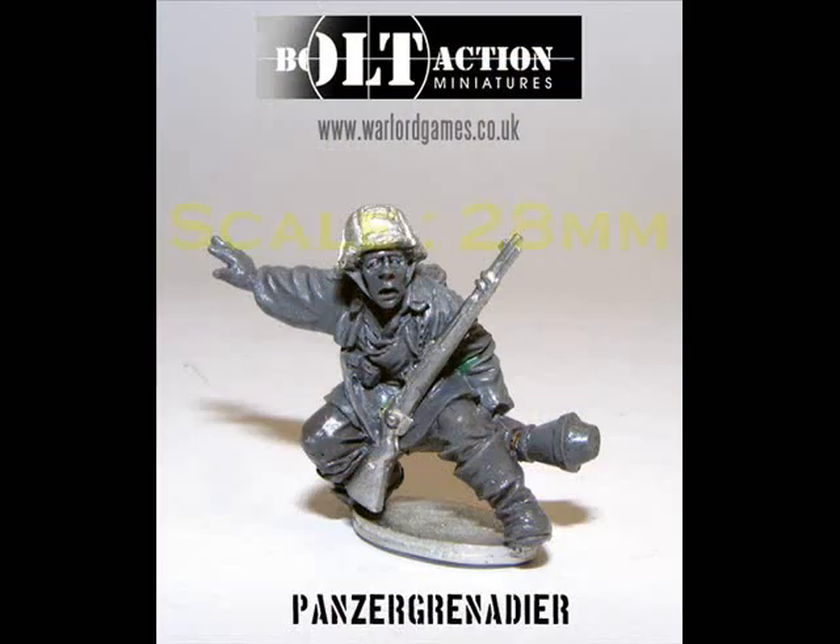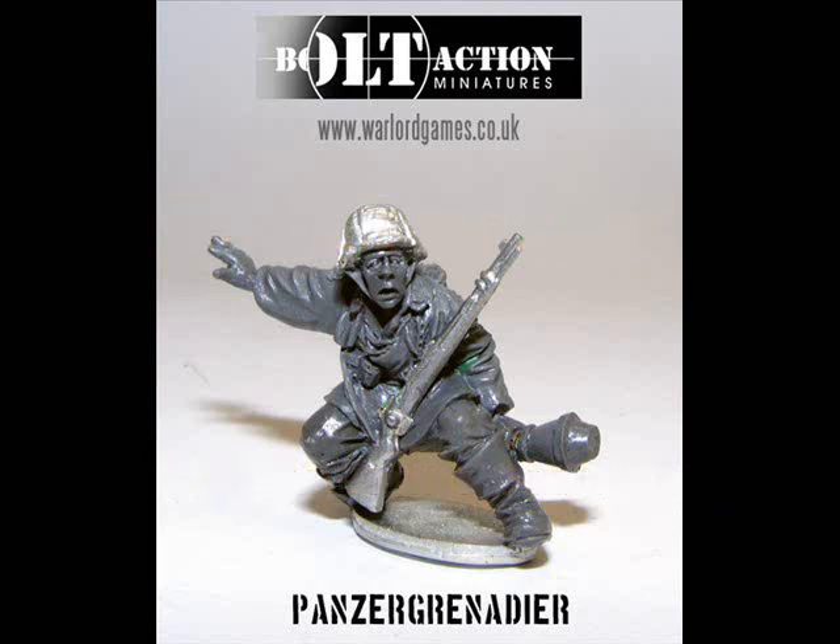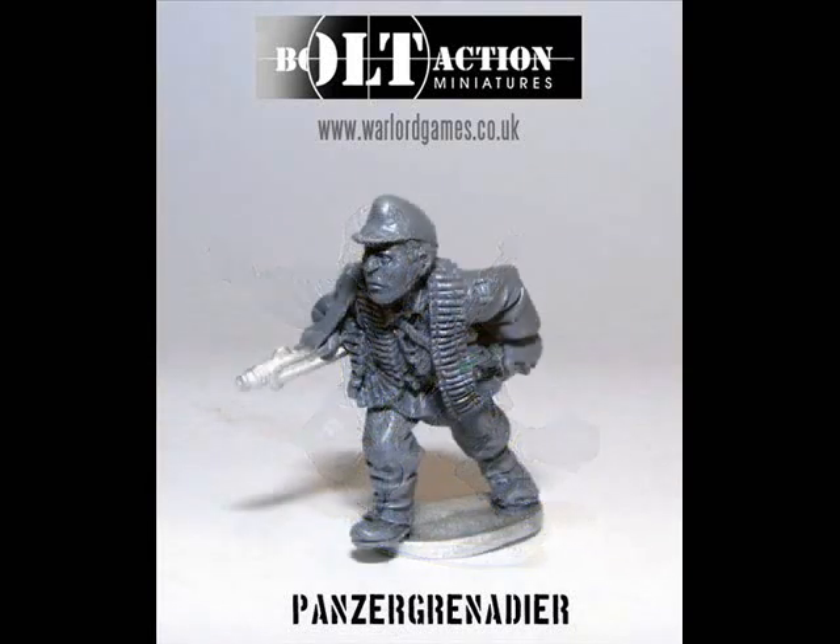At number 7 we have the first of several new releases from Warlord Games. These are the first of their two previews of new 28mm Panzergrenadiers for their Bolt Action WWII range. I'd really like to see more of these before I make any final decision on just how good they are, but from these two particular examples I'm looking forward to seeing the rest of the range.